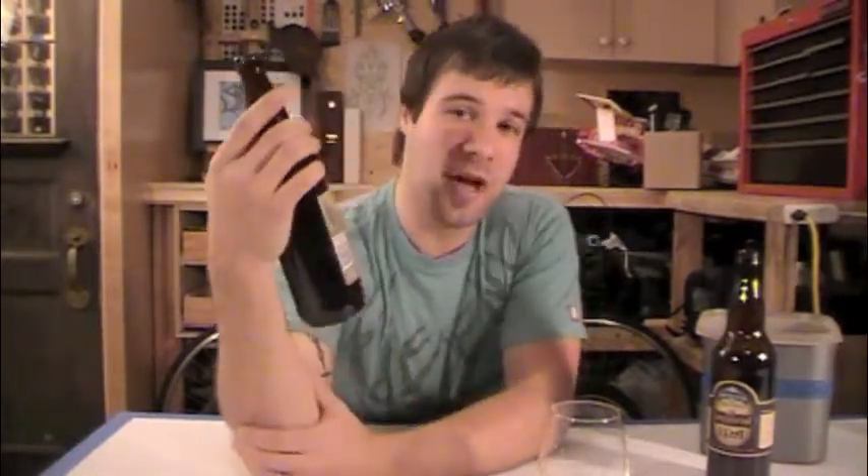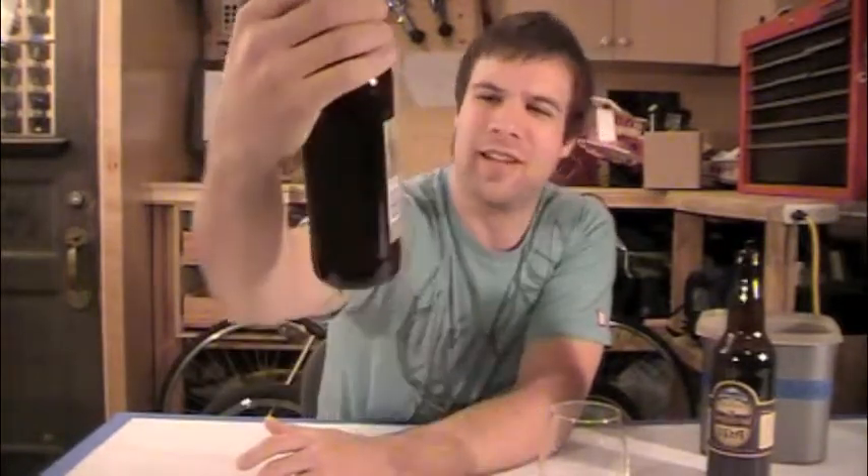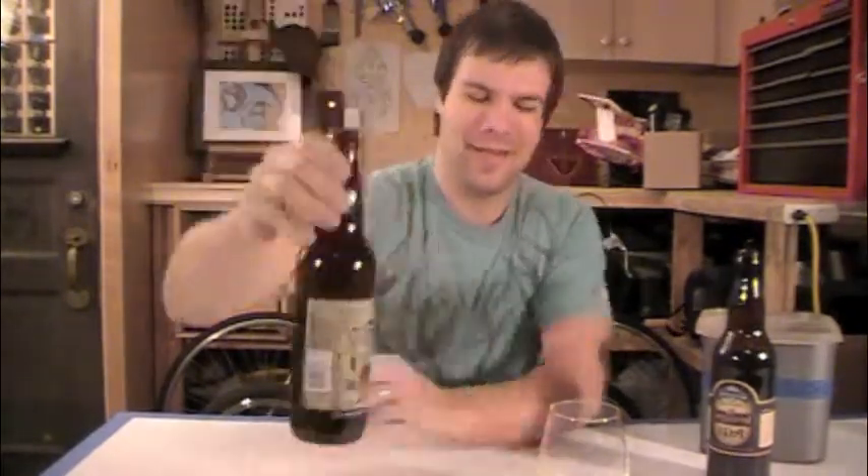Okay, next one. Mount Begbie Brewing Co. — they're located in Revelstoke, BC. Cute little town that kind of took off over the last few years, some resorts located around there, good ski resorts. So this is the Nasty Habit IPA. I really like the packaging on this one — the dude looks kind of like a devil, goat feet and legs, kind of going back into Narnia. Neat label. Let's give ourselves a little rinse here.